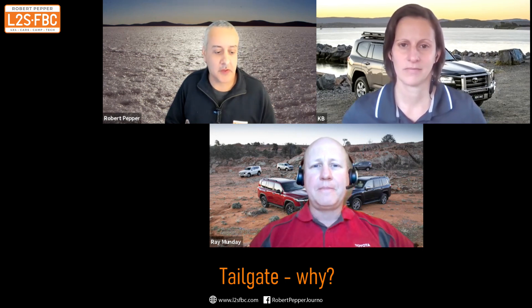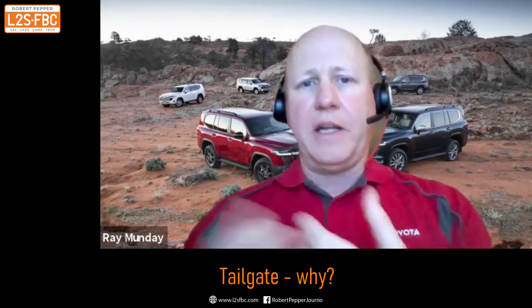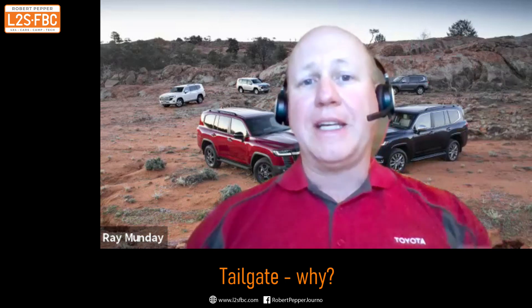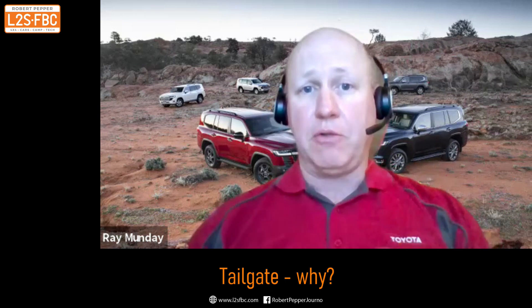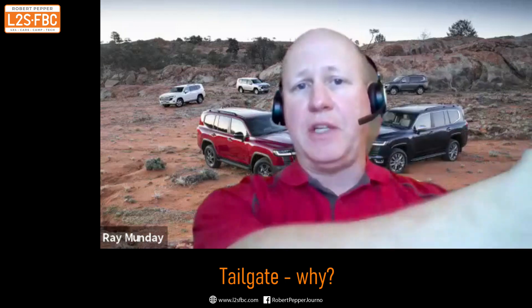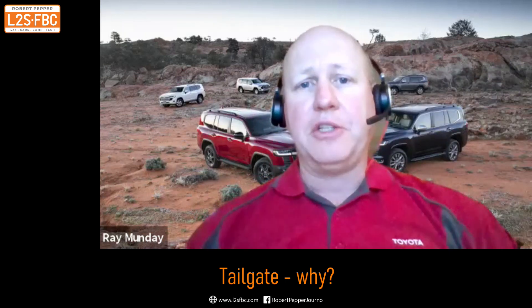The split tailgate is something people loved from the 200 Series and many are very sad to see it go. I'm surprised someone hasn't created a Twitter account for the split tailgate. What led to the reasoning behind the single piece — was it just weight or was there anything else? There is a weight and efficiency benefit, but we also had feedback about difficulty getting packages out of the vehicle. With the one-piece tailgate, it's a lot easier to get equipment out of the rear luggage area.